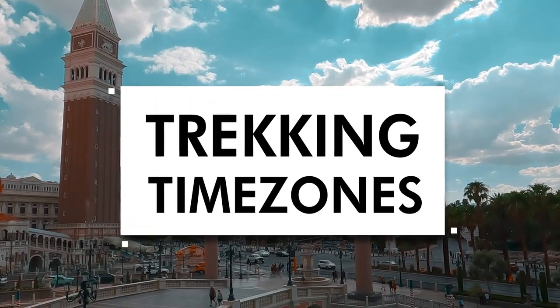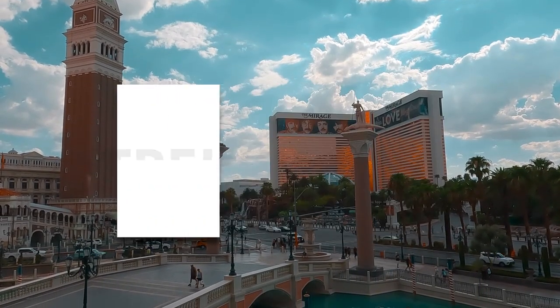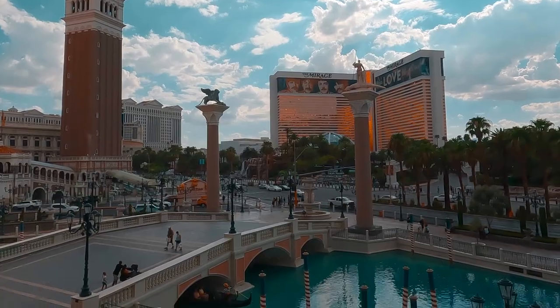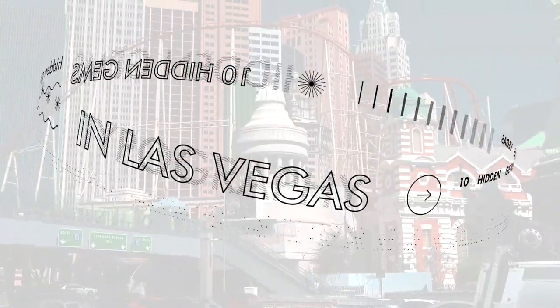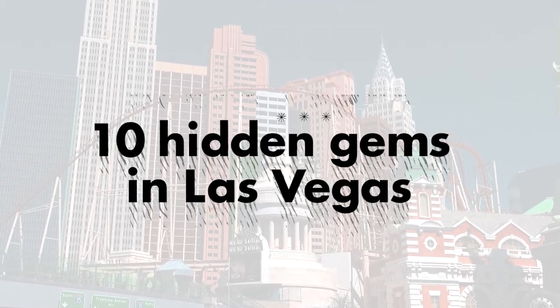Las Vegas is known for its glitz and glamour, but there are many lesser-known attractions that offer unique experiences away from the typical tourist hotspots. Here are 10 hidden gems in Las Vegas.